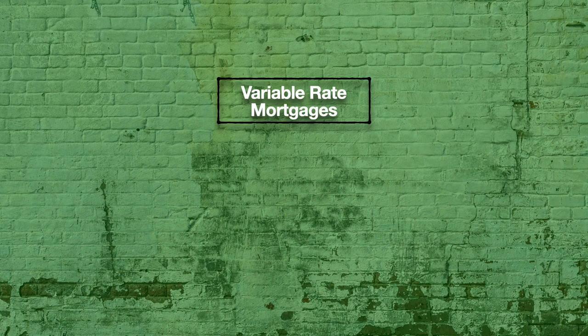Variable rate mortgages are quoted at a margin relative to prime. So the interest rate on a variable mortgage would be quoted as something like prime minus 0.5%. Figuring out your interest rate is just a straightforward calculation. If prime is 6% and the rate you're quoted is prime minus 0.5, then your actual interest rate is 5.5%.